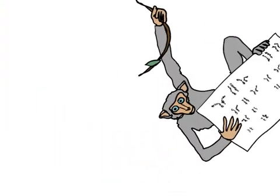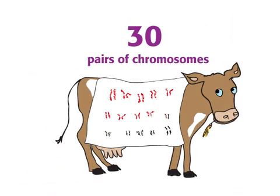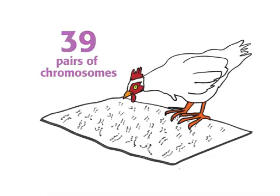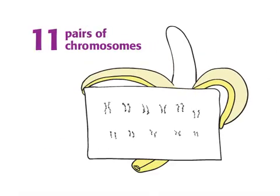Rhesus monkeys have 21 pairs of chromosomes. Cows have 30 pairs of chromosomes. Chickens have 39 pairs. Fruit flies have 4 pairs. And bananas have 11 pairs.